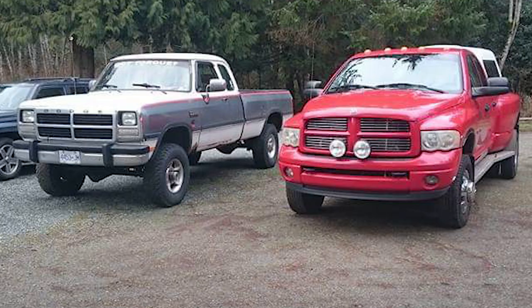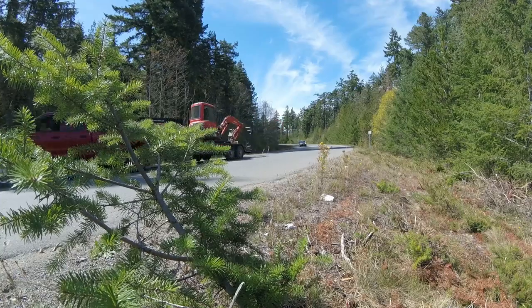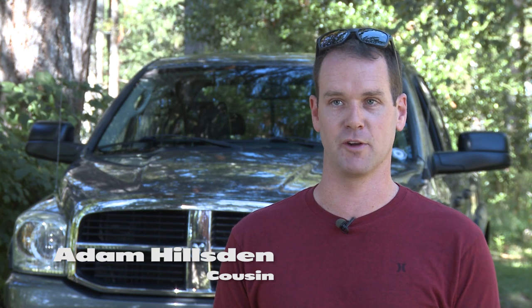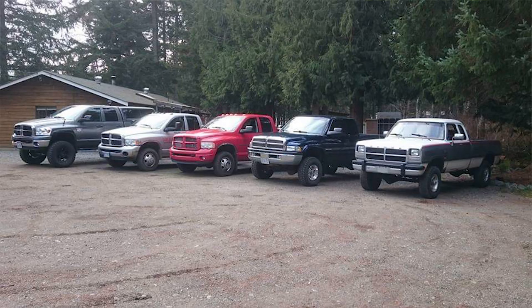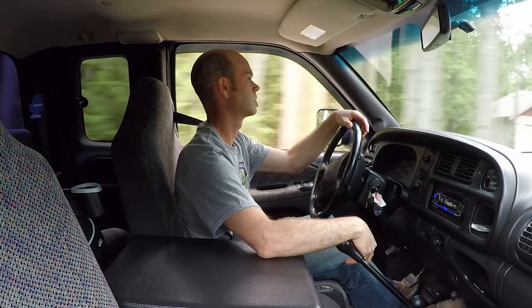The truck I have now is a 2003 Ram with a 5.9 Cummins, six-speed manual. The Ram has always been a tool in our family — it's always worked hard, been extremely reliable, and we've always loved them. My older cousin has a 2001, six-speed manual, quad cab, four-wheel drive. We're all kind of addicted. I tow with my Dodge, it packs a camper, pulls firewood — it does everything I need it to do.